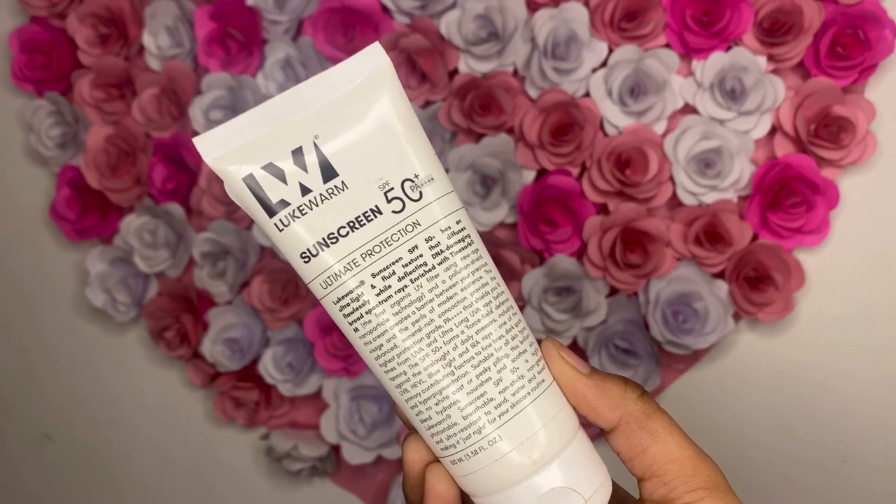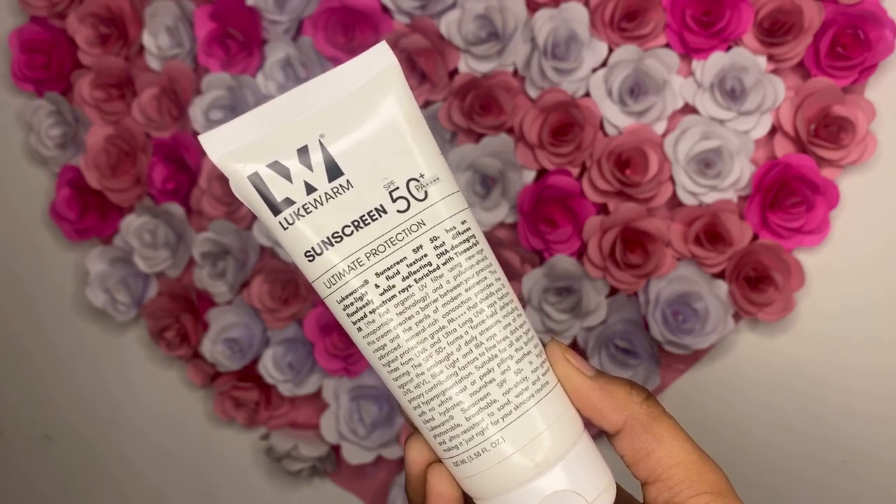Two amazing products — this is Liguom Sunscreen SPF 50 PA++. Some details about these products have been written on the website, which we will talk about now. First of all, I will show you the texture, so you will know why I recommend it to you.